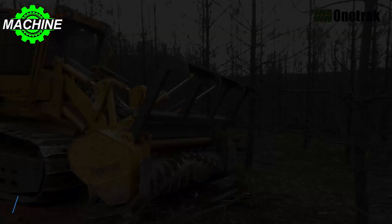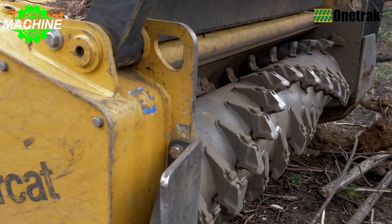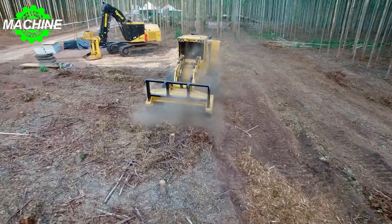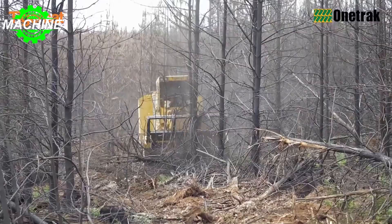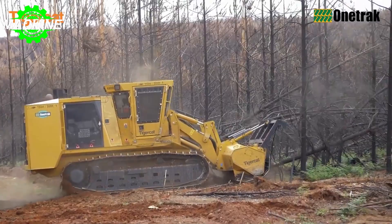The Tigercat Mulcher 480B is an impressive piece of machinery designed for heavy-duty land clearing and vegetation management. With a length of 5,990 millimeters, a width of 2,590 millimeters, and a height of 3,330 millimeters in transport mode, it is a large but agile machine. A ground clearance of 570 millimeters and ground pressure of 36.5 kPa ensure it can work on uneven terrain. It weighs 22,345 kilograms, making it sturdy enough for tough jobs.